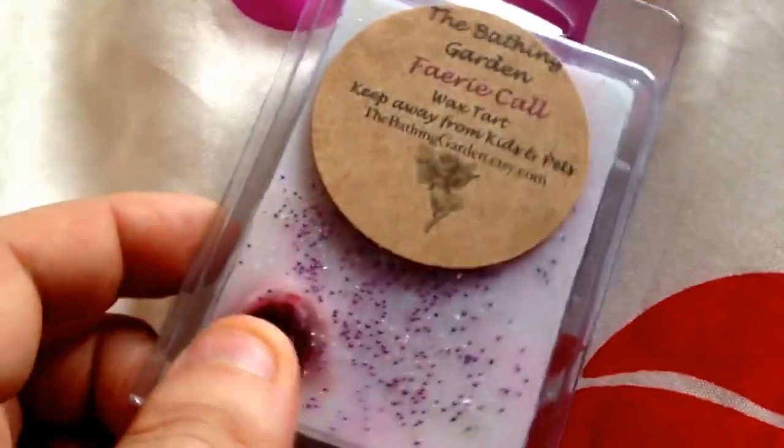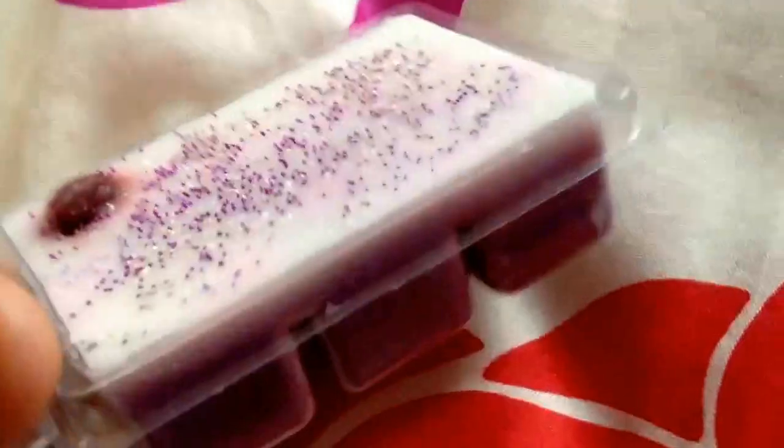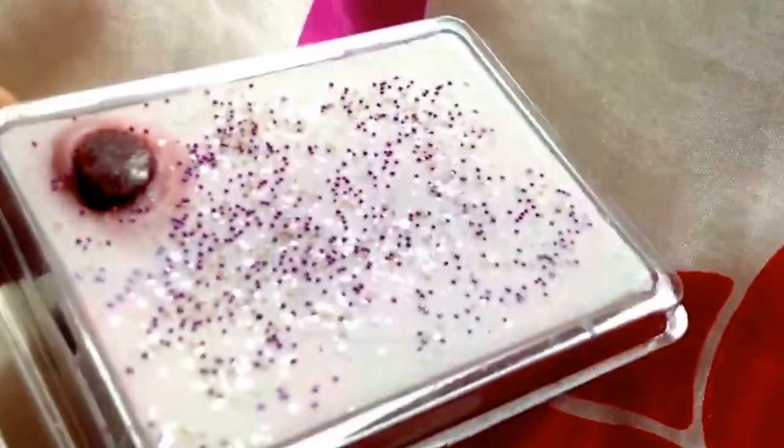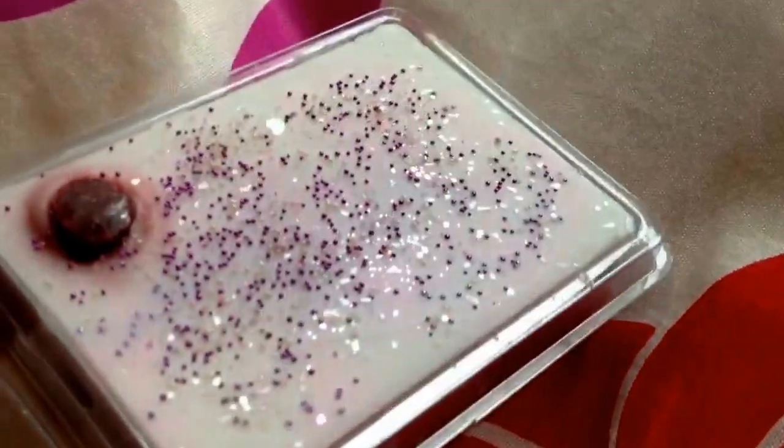This next one is called Fairy Coal. Look how nice that one is. This one smells — this reminds me of like a rhubarb and custard kind of scent. I don't know if that's what it's meant to be, but that's what it reminds me of. Like a blackberry kind of scent. It's really, really nice — I love that one.